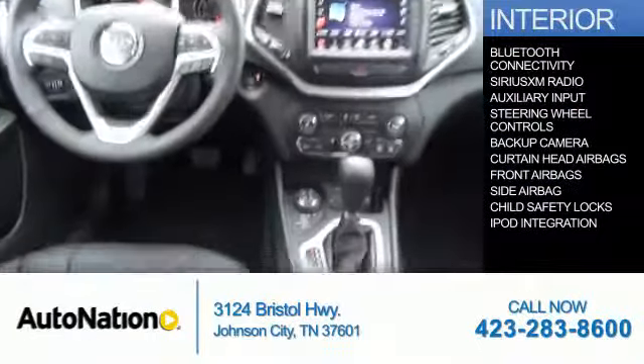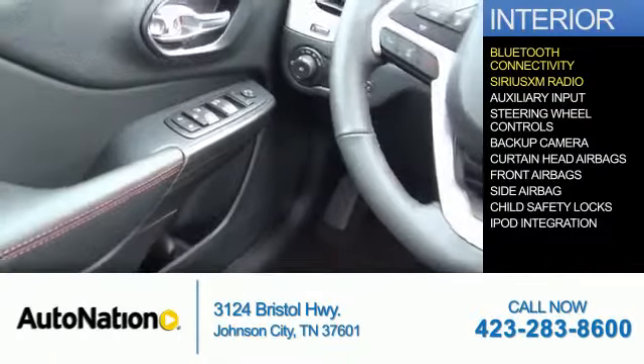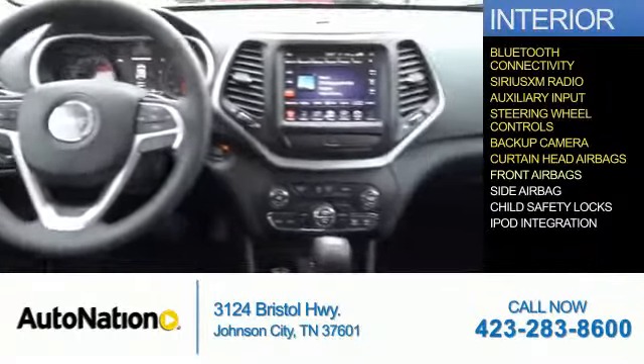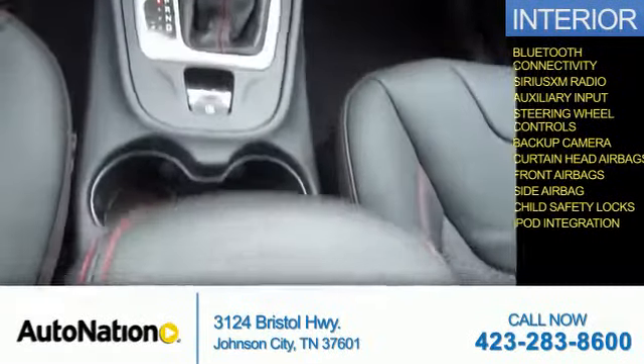Inside you'll find Bluetooth connectivity, Sirius XM satellite radio, an auxiliary input, steering wheel controls, a backup camera, curtain head airbags, front airbags, side airbags, child safety locks, iPod integration — great quality at a great price.